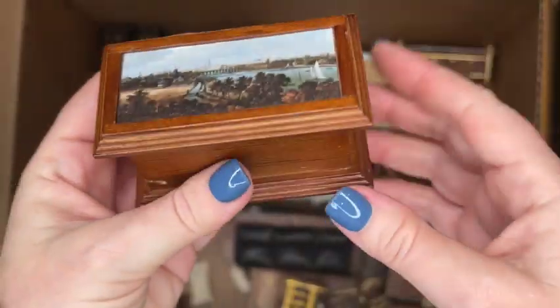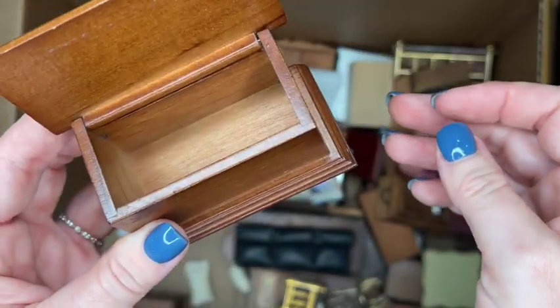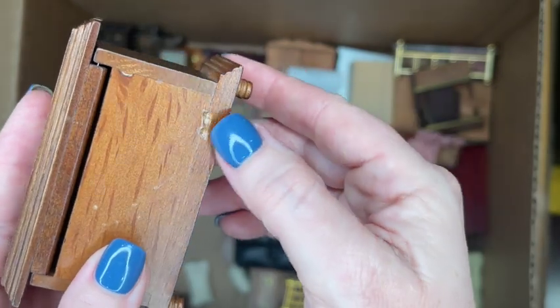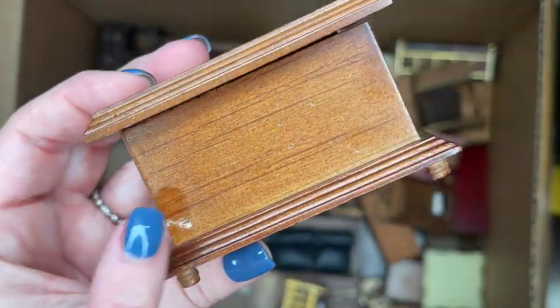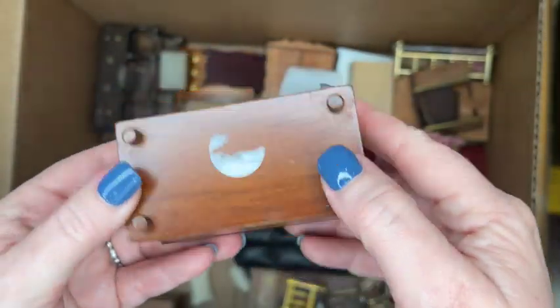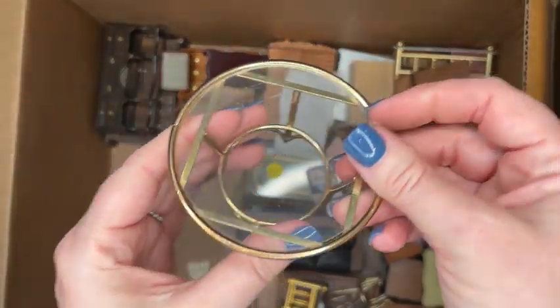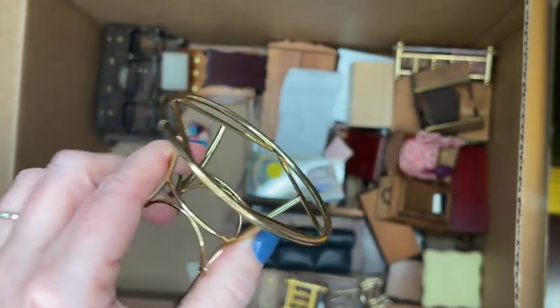Next, we have a small trunk — I think this is Town Square Miniature. They did a line with different scenes on the top; this one has a nautical theme with a lighthouse and ships in the distance. It's in a really pretty walnut finish with a little divot on the front, but the hinges are in good shape and the overall integrity is there.